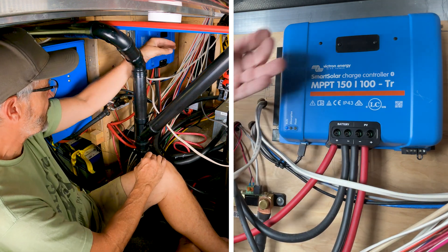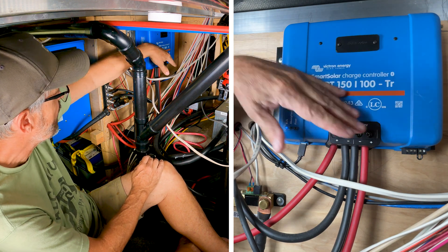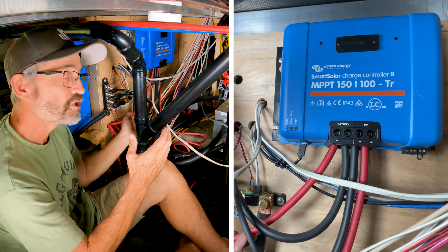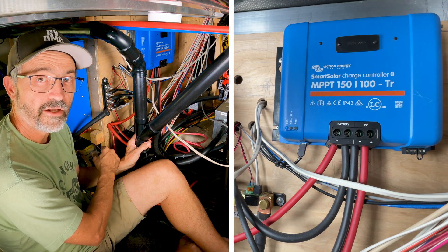When it comes out of the solar controller, it takes that 30 or 36 volts coming in and converts it into a charge parameter at 12 volts, which goes directly in and charges the batteries.